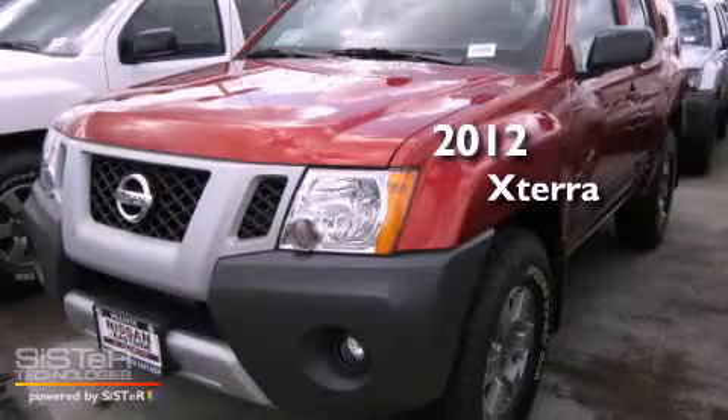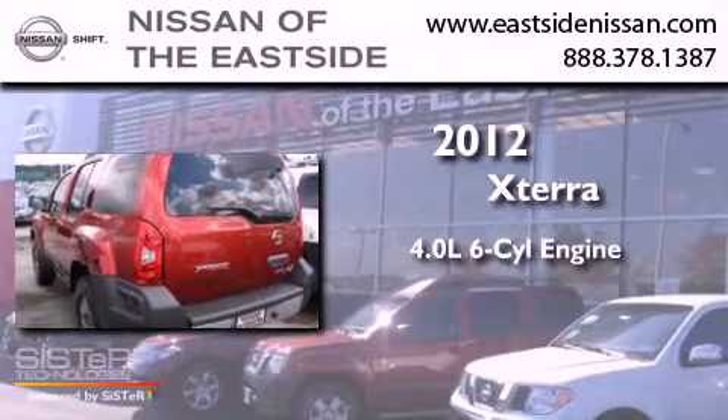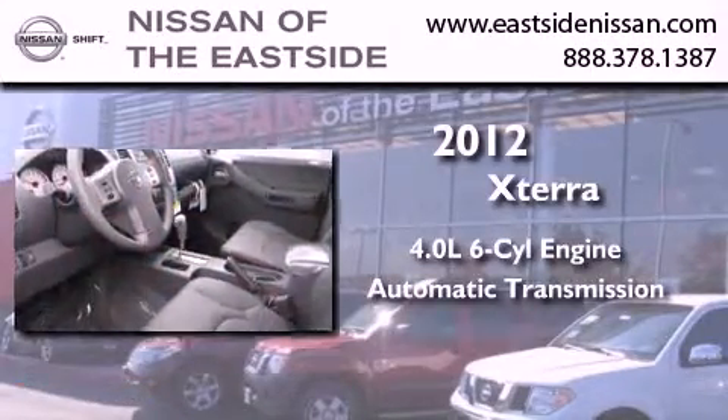This is a brand-new 2012 Nissan Xterra. It features a 4.0-liter six-cylinder engine, an automatic transmission, and four-wheel drive.